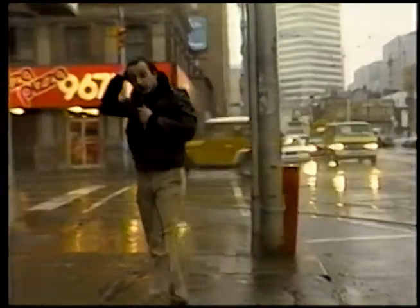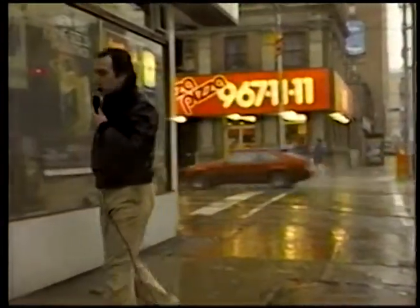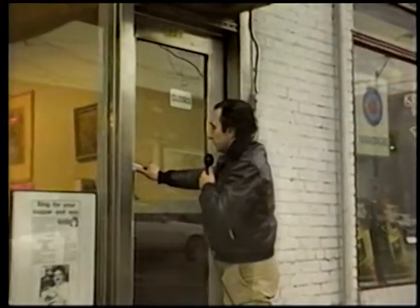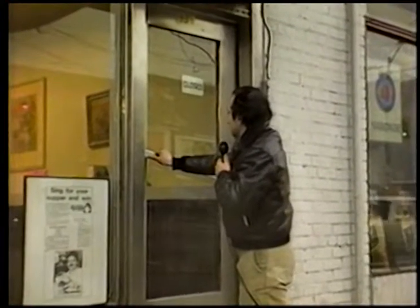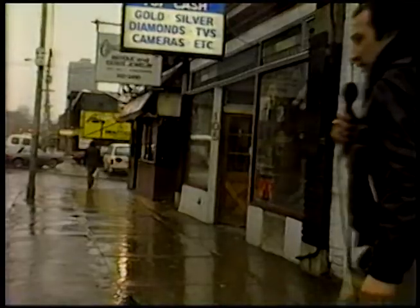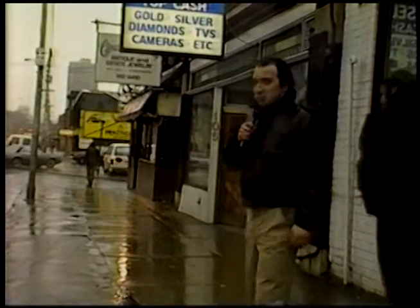Here we are at the People's Open Kitchen. Why don't we go inside and see if we can get a cup of hot cocoa or something. Wait a second, the door is locked. It's closed. Well, I think we're just going to have to move on down the road a bit. Come on along.